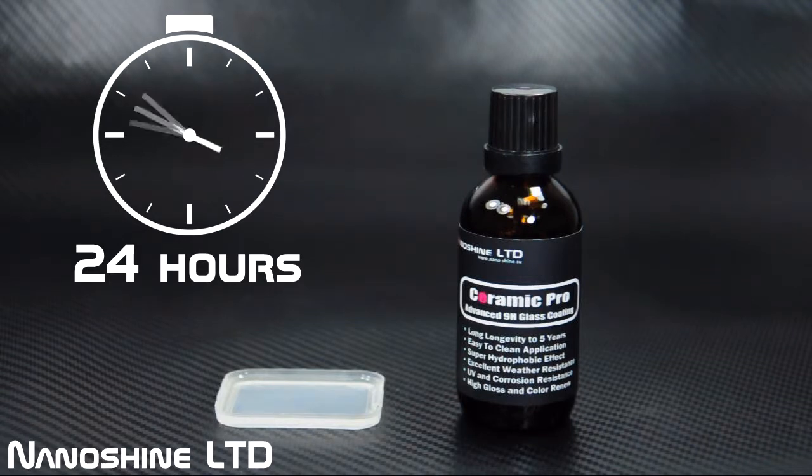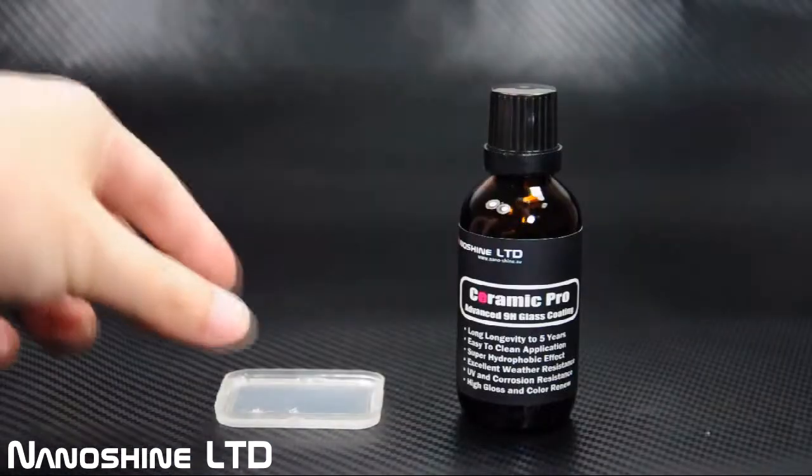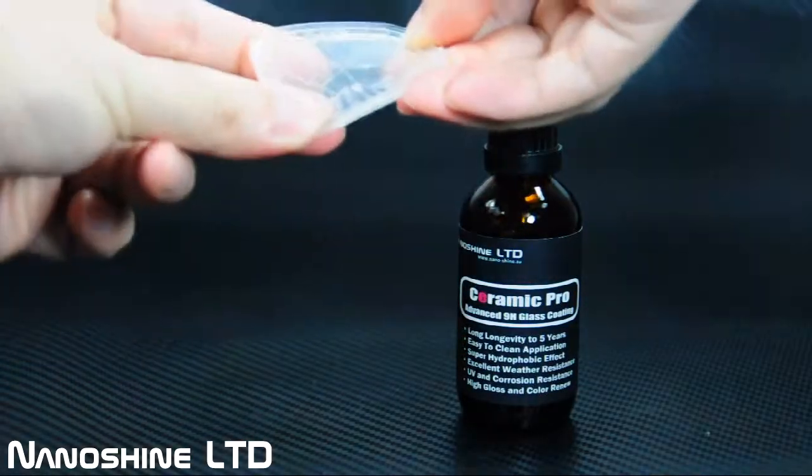Let's see how it goes after 24 hours. Ceramic Pro 9H tends to form a rigid film-like glass to protect the substrate permanently after it is exposed to the air.